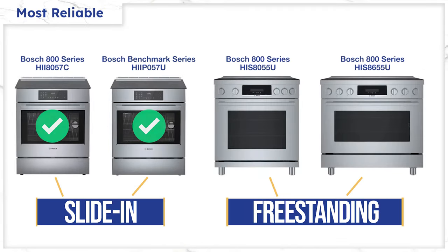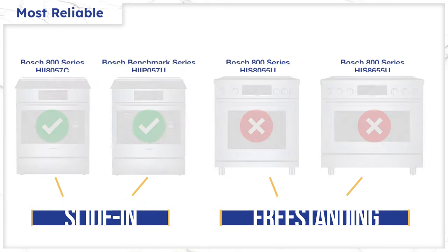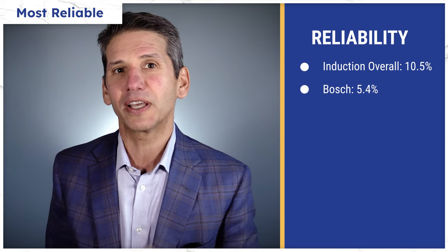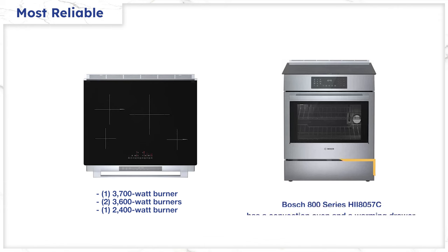The most reliable induction brand is the Bosch Slide-In, not to be confused with their new freestanding, which is made by the Italian company Smeg. The average first-year repair rate for induction ranges is about 10.5%. Bosch ranges are half that at just over 5.4%. The range has good wattage on top with a 3,700-watt burner, 2,600 and 1,400-watt burners, a convection oven, and even a warming drawer underneath. So if you cook and serve up to three hours later, your food won't look and taste like mush.